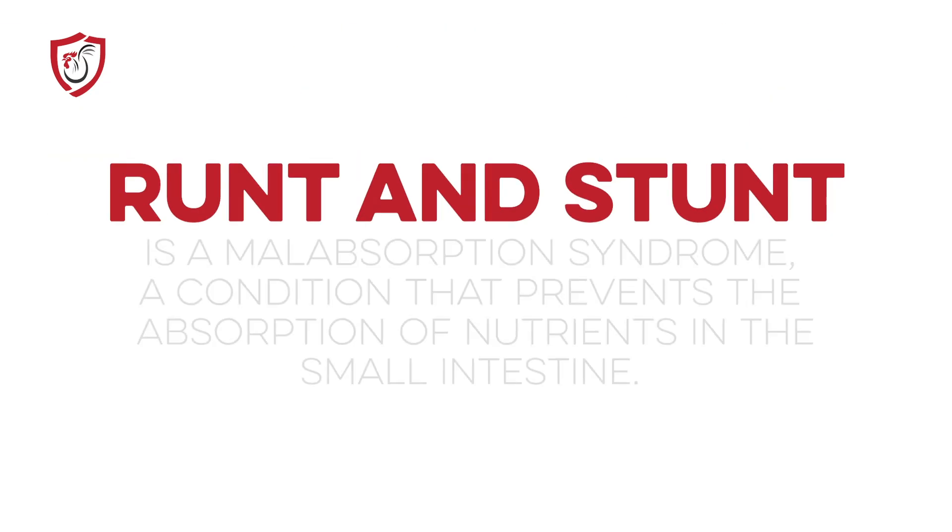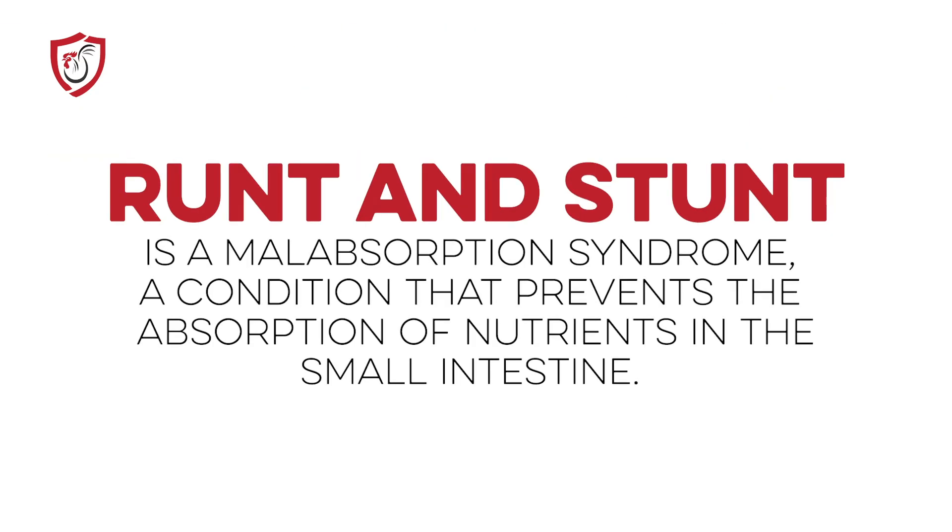Runt and Stunt is also known as malabsorption syndrome. Just like many of the issues we talk about, a lot of it boils down to nutrient absorption. This challenge actually prevents nutrient absorption, so the problem is compounded. Nutrient absorption is what is needed to help the bird fight the virus or disease, but the virus prevents nutrient absorption.